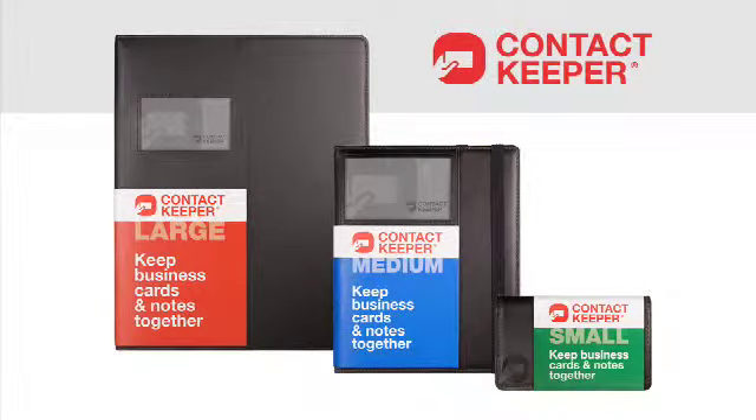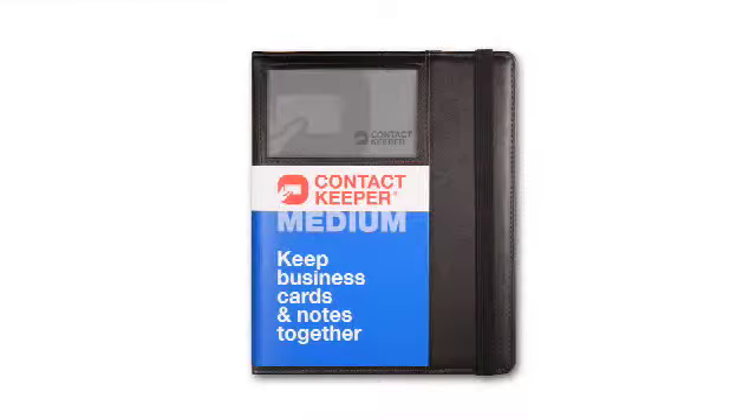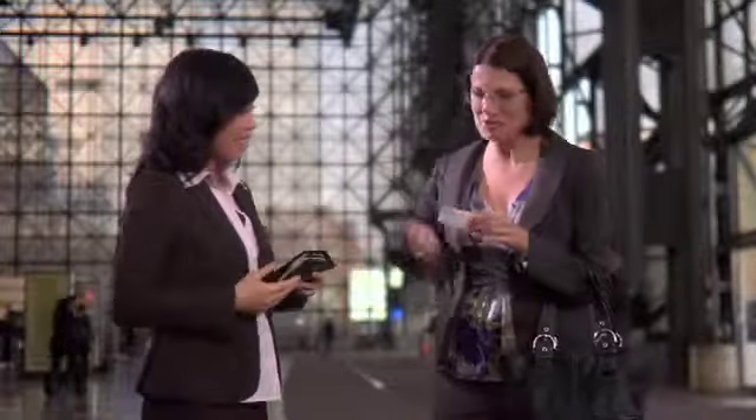Contact Keeper is a family of products that helps keep business cards and notes together. The medium-sized Contact Keeper is compact, easy to carry, and easy to use when you meet a new business contact and exchange business cards and information.